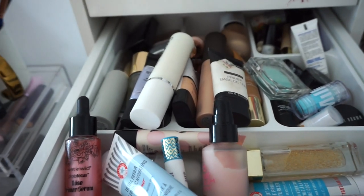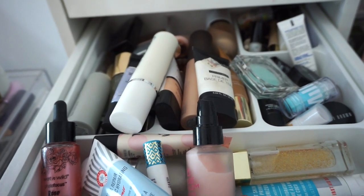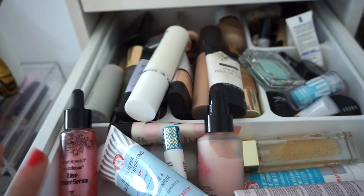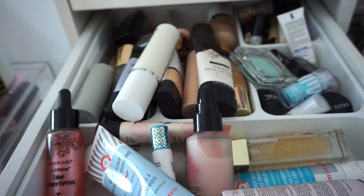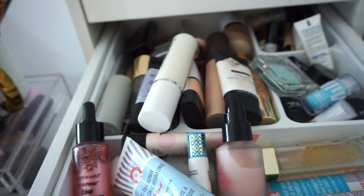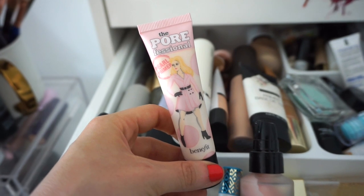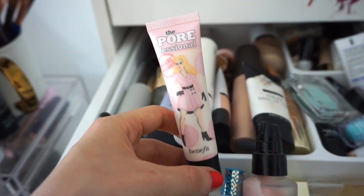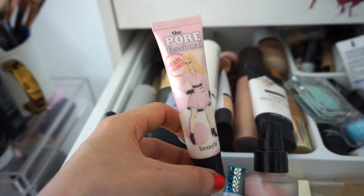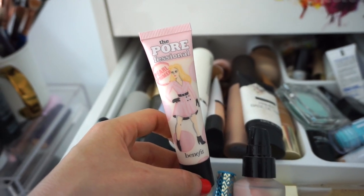Moving on to the next drawer — here's where I have my face primers and illuminators. I'm really excited to do a declutter for this drawer. I've never done a primer declutter video. For primers, I think I'm going to use the Porefessional Pearl Primer — I've used this a few times and I really like it. It has the same consistency as the regular Porefessional Primer, but this pearl version is supposed to give a little bit more of a radiant effect to the face. We'll play around with this for this week.